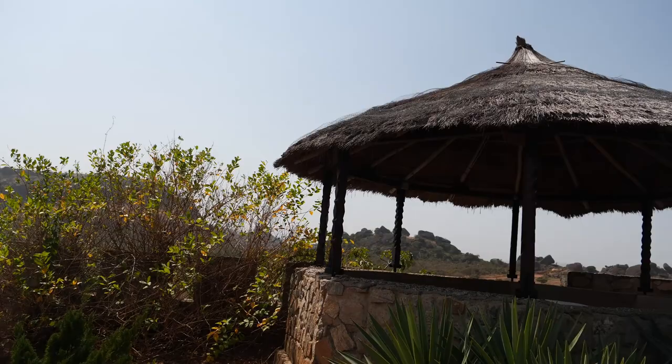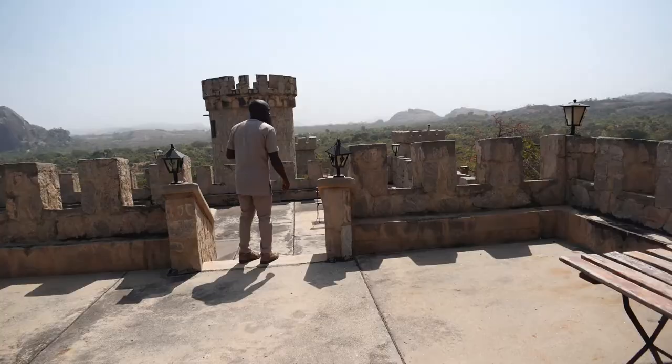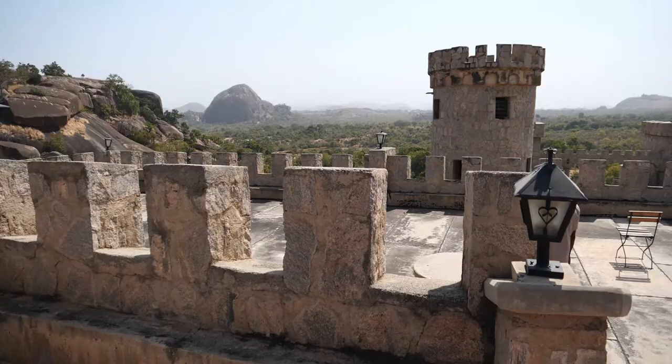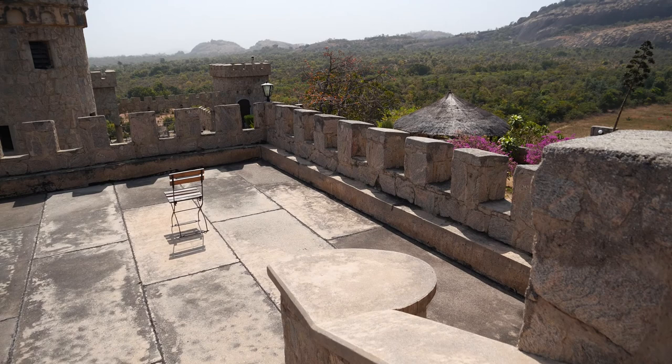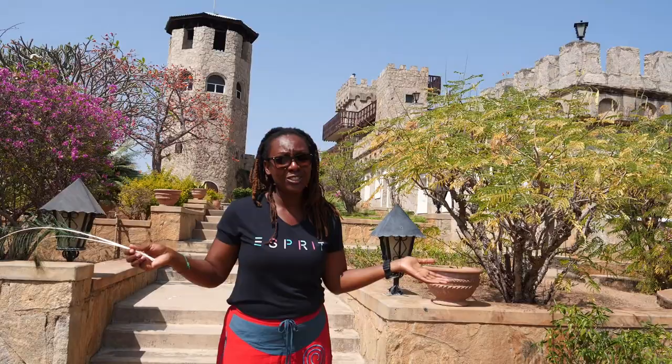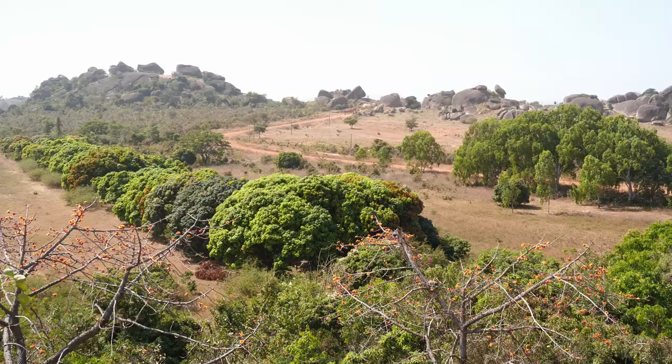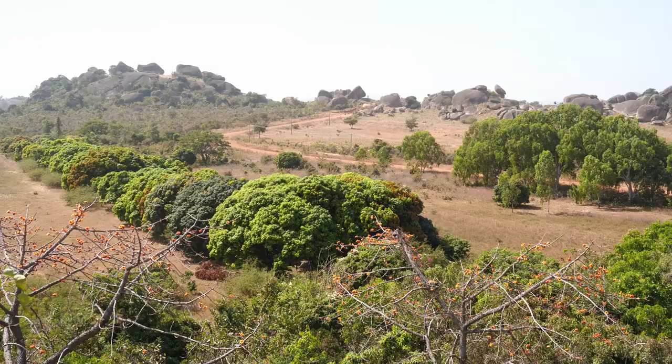There's also a sauna and a bar area right to my right — it's a beautiful place where you can spend the night or a weekend. They've got two floors where you can have parties for up to 150 people dancing. It's never been commercially rented out but they're working on it. That's it for me today at Kajuru Castle — I hope you come visit and have a great time. Thank you very much for watching — yours truly, Liesl 81!